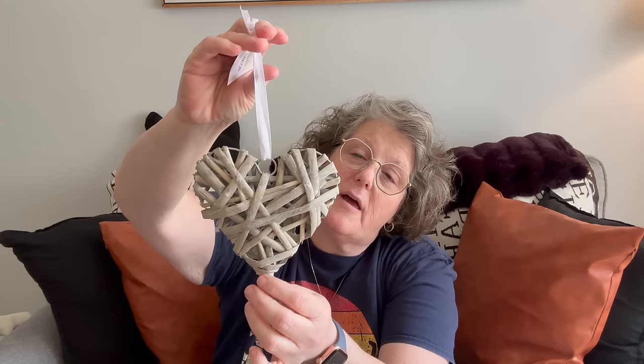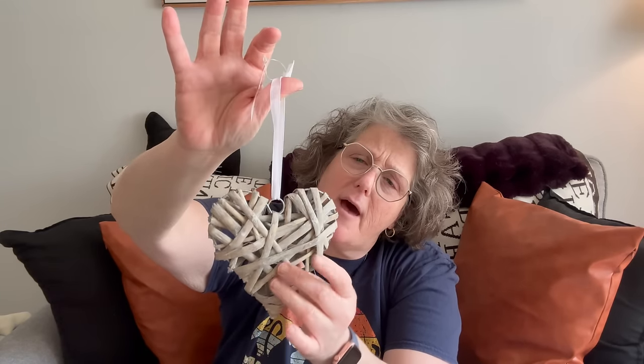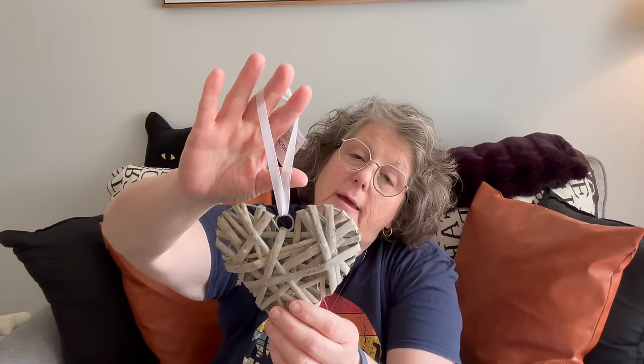I saw exactly one of these in one store. The brand is Greenbrier — Birch and Vine decor. I love it, I think this is so sweet. I'm not sure if this is part of their bridal stuff but I'm keeping it.